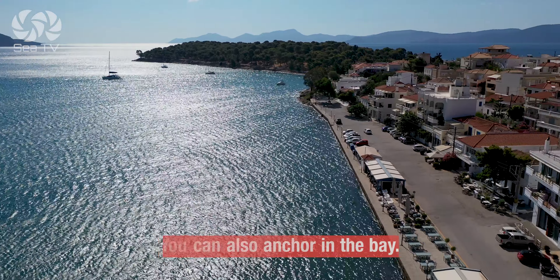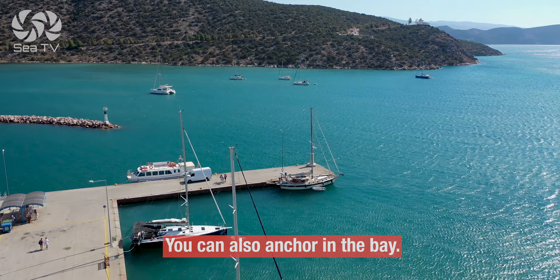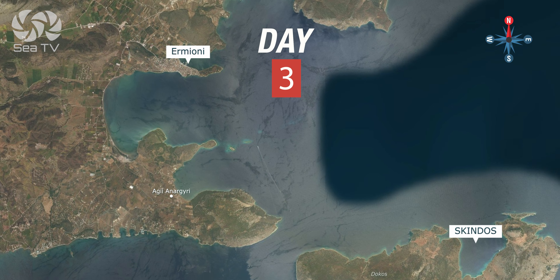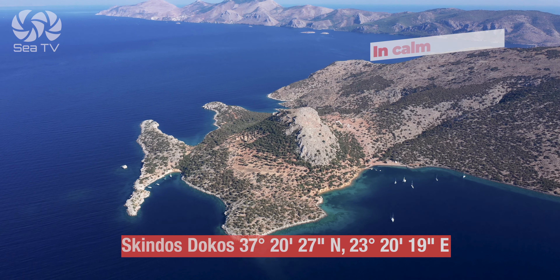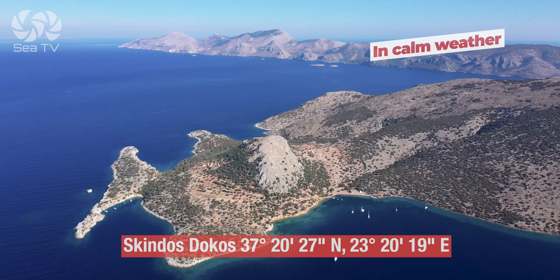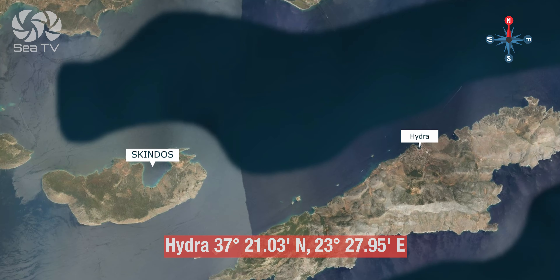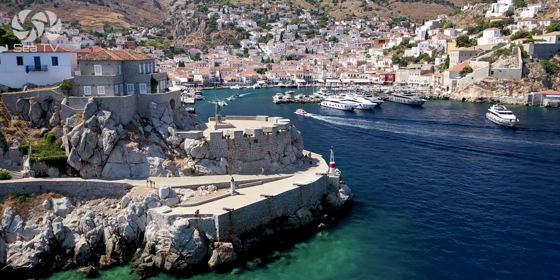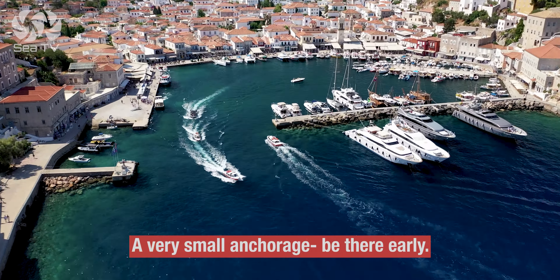If there is no space at Hermione, you can anchor in the bay. Day three: you'll start your amazing day swimming and having breakfast in Dokos — of course, only in calm weather. Destination Hydra, the most outstanding town in the Saronic in my point of view, but mooring is problematic, so be there early.